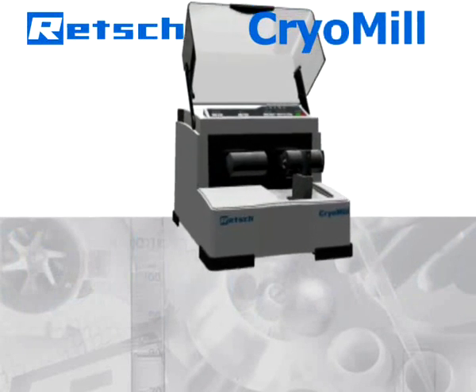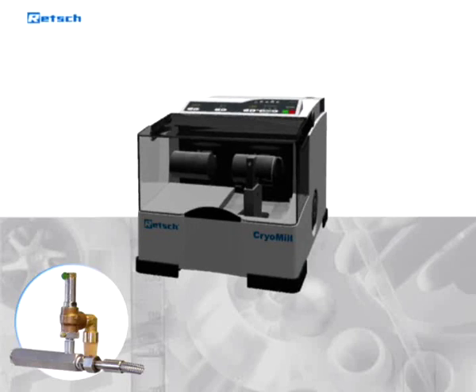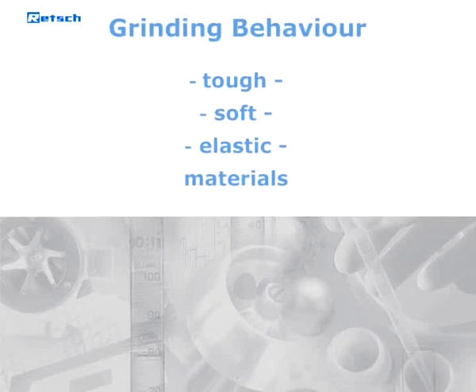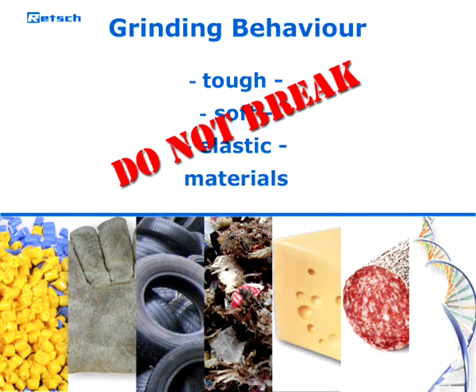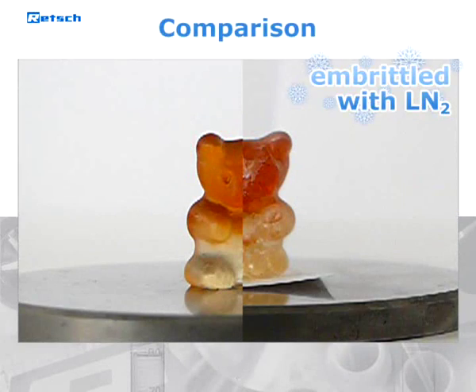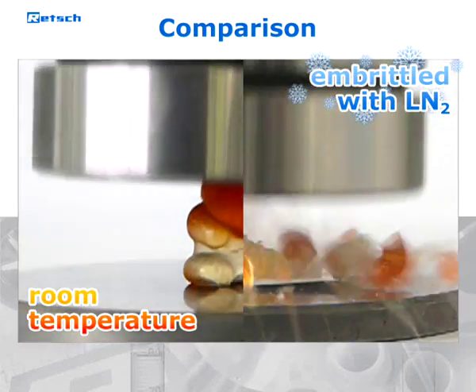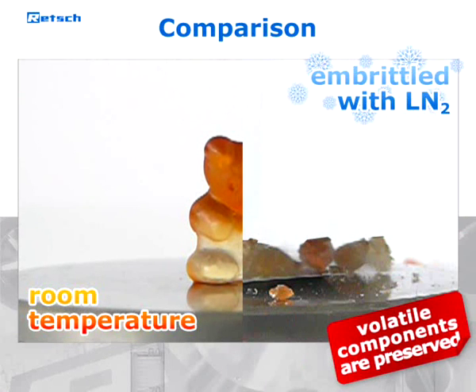the perfect tool to revolutionize cryogenic grinding in the laboratory. But before we explain the technology and the outstanding advantages of the CryoMill, we will demonstrate why cryogenic grinding is sometimes the only appropriate solution for comminuting a particular sample material. Samples which are tough, soft or elastic are difficult or even impossible to grind at room temperature — they only bend instead of breaking. When liquid nitrogen is introduced to such materials, it cools the whole sample down to minus 196 degrees Celsius and embrittles its structure, making it break easily.